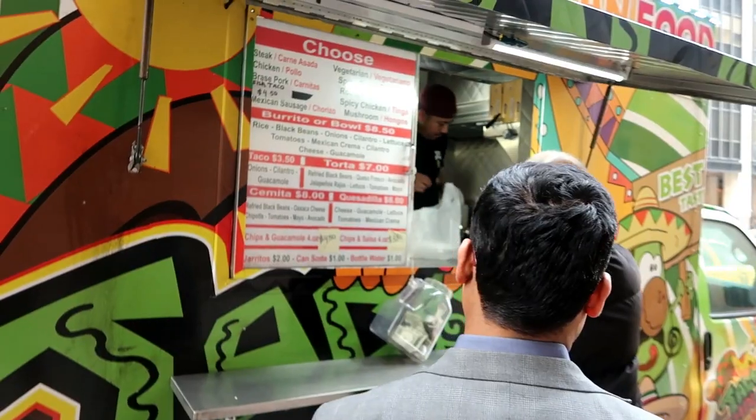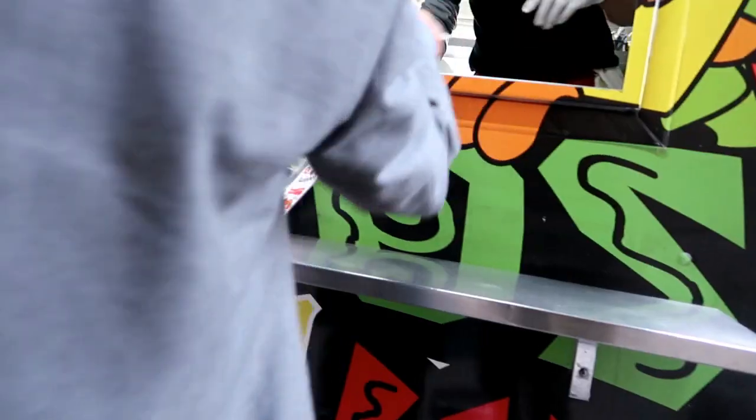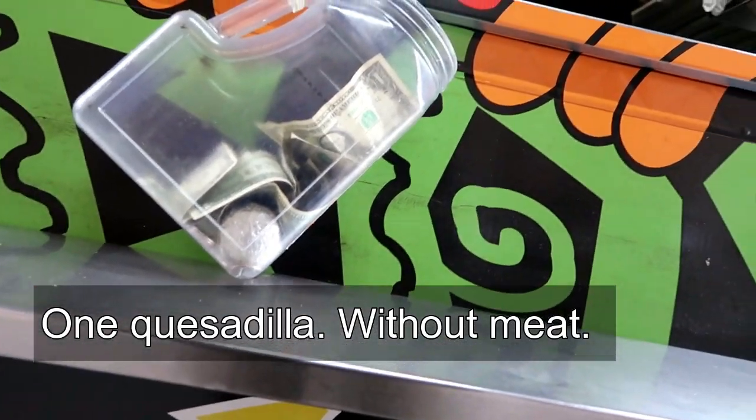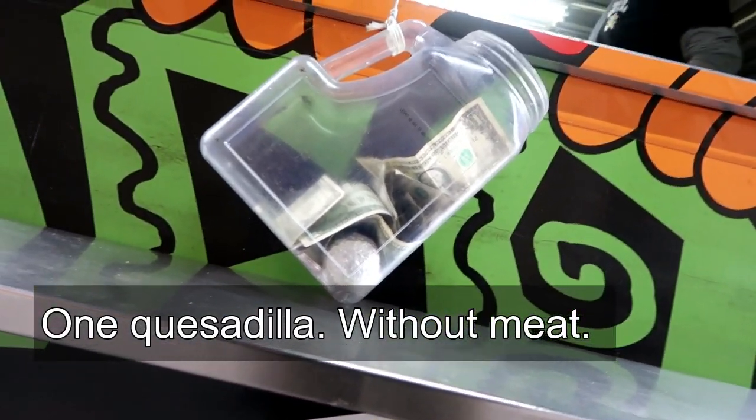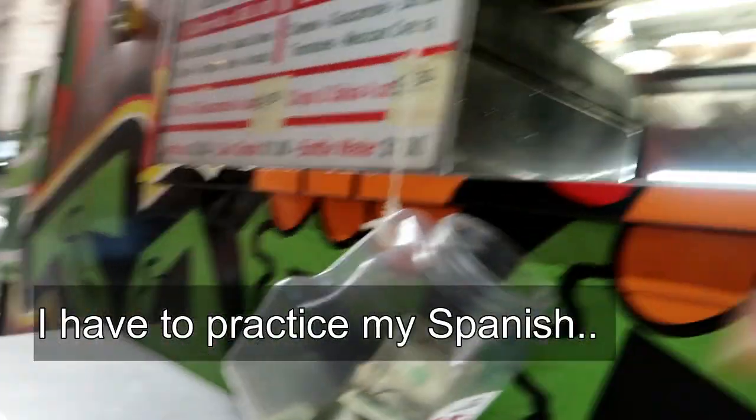Before we get to our first stop, I want to bring some lunch with me. One thing I've been neglecting a lot with this channel is street food. That taco truck looks pretty tasty from here. One quesadilla. I have to practice my Spanish. In lieu of Spanish lessons today, I just chatted with the guy at the food truck and I understood everything he said, so I'm improving. Alright, let's go to stop number one.